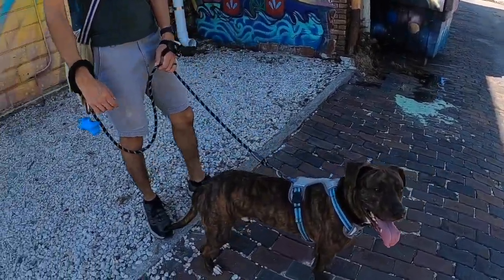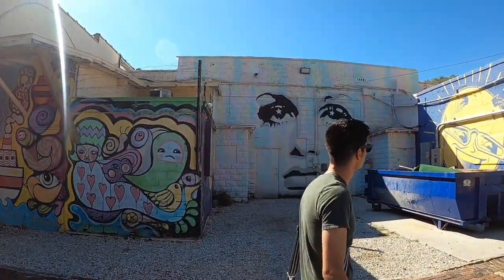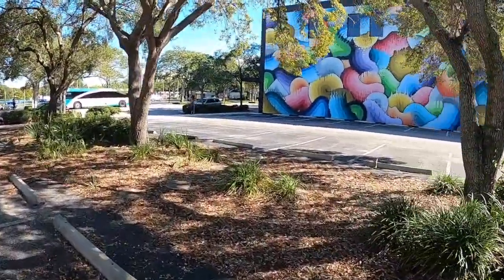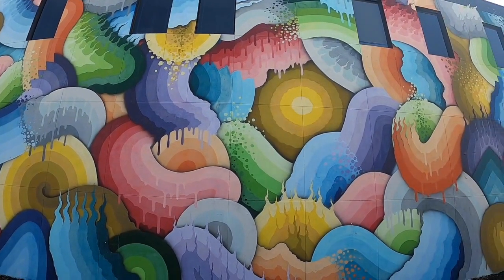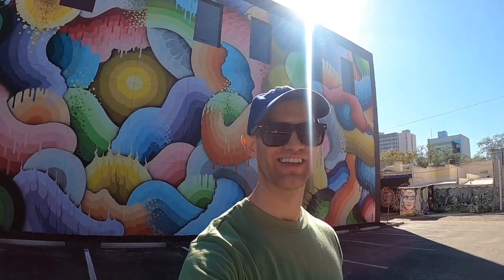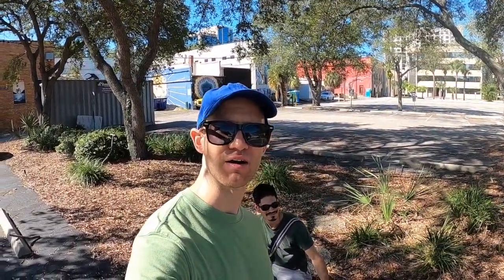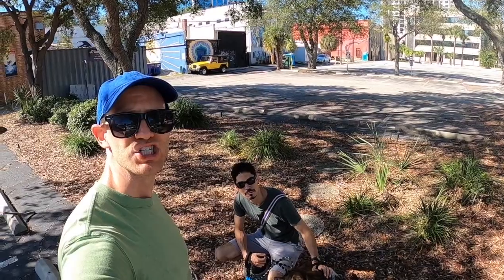Are you liking it, Rocky? It's like the whole city is a museum — you just get to walk around and look at all this great art, just everywhere. Rocky's loving it, Rocky's loving the walk. For sure. There's a shark over there!